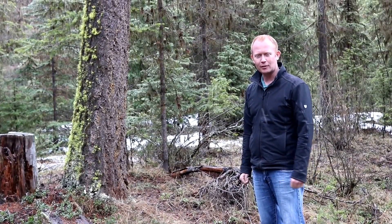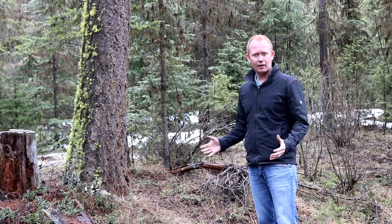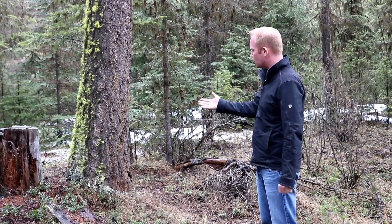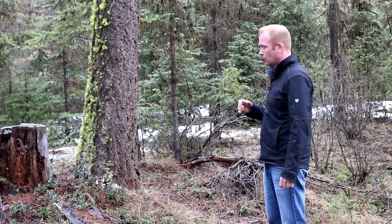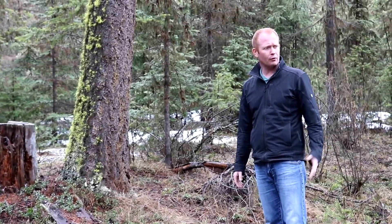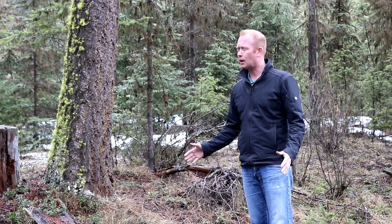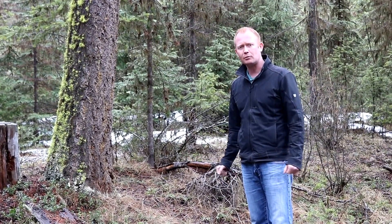Hi, this is Russ Vaughan for theforestblog.com and we're here on the Colville National Forest. We're in an area that has had some historical management — you can see some old stumps. We're right next to a level one road for the Forest Service, and we've been going for miles and there's really been no management.